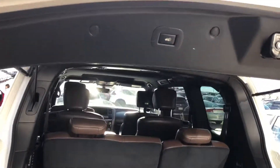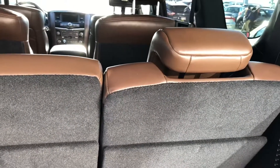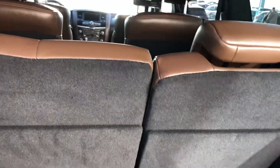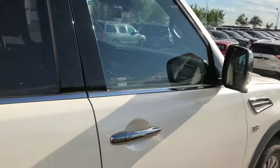Power tailgate lift, and inside here is the back area. I'll send this video off to you and hopefully we can chat soon. Thank you.